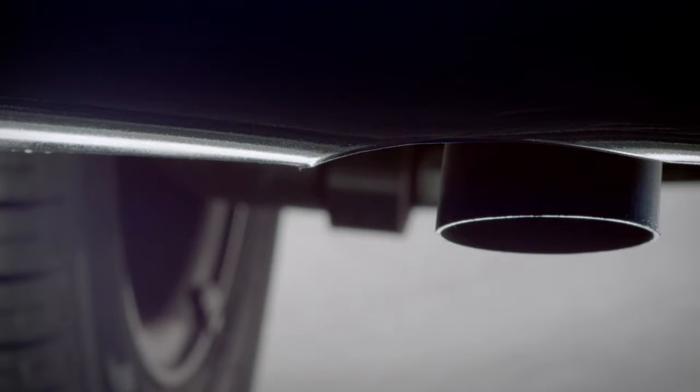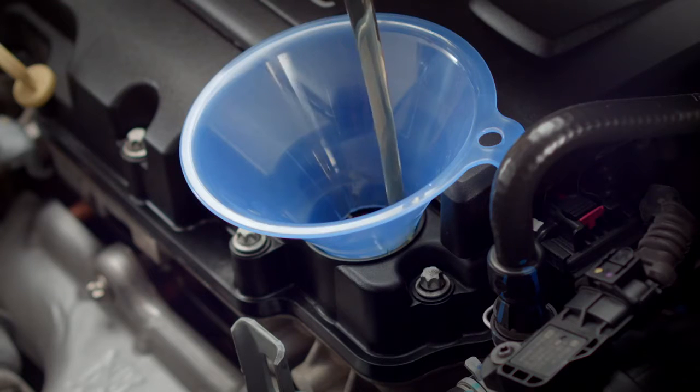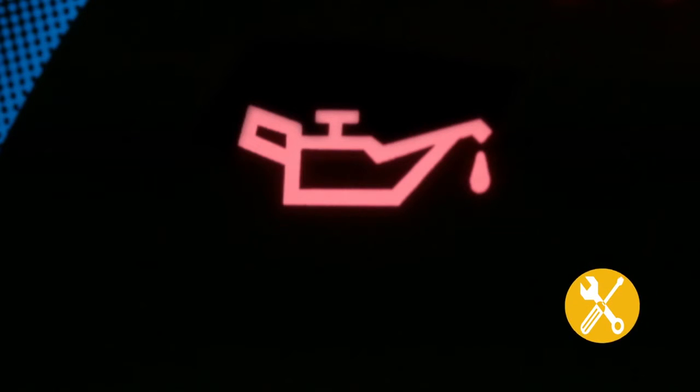This lights up when sensors within the engine detect abnormal engine emissions. If you notice that your engine oil is low, top it up and this light will turn off. If it stays on, bring your car in for service.